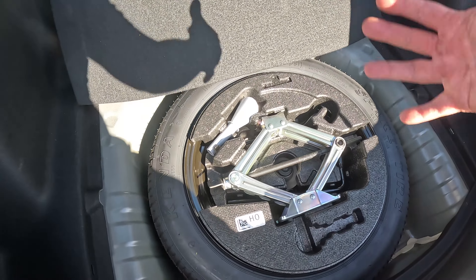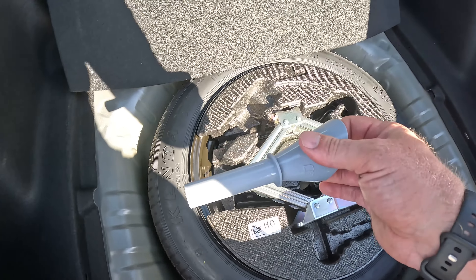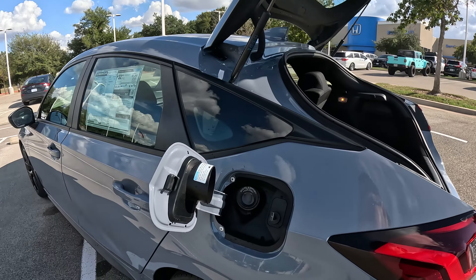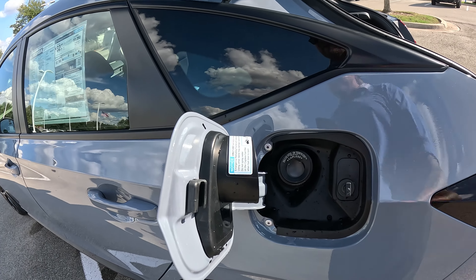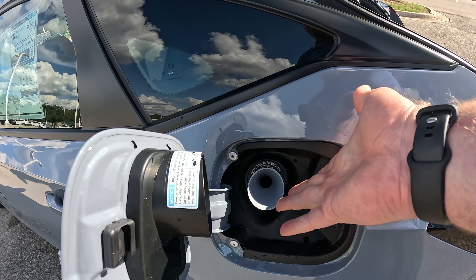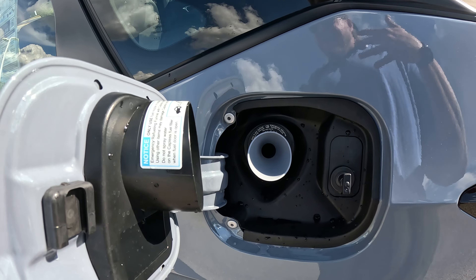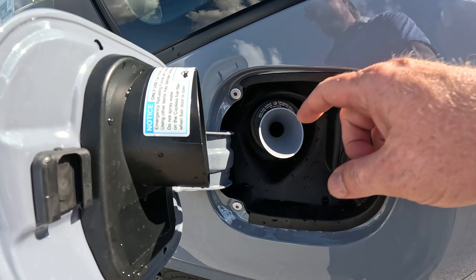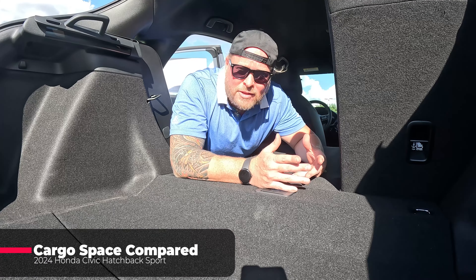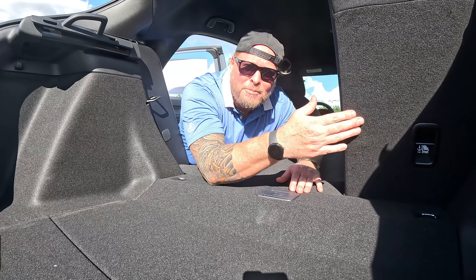Underneath the cargo floor, you've got a spare tire — it's full diameter, just not full width. And there's this little tool in there. If you don't know what it is, no big deal — it's actually a funnel related to the gas cap. Since the gas cap now has a valve instead of a removable cap, you need something to hold it open while you pour gas in. That's the function of this little funnel, in case you ever run out and need to pour from a gas can.